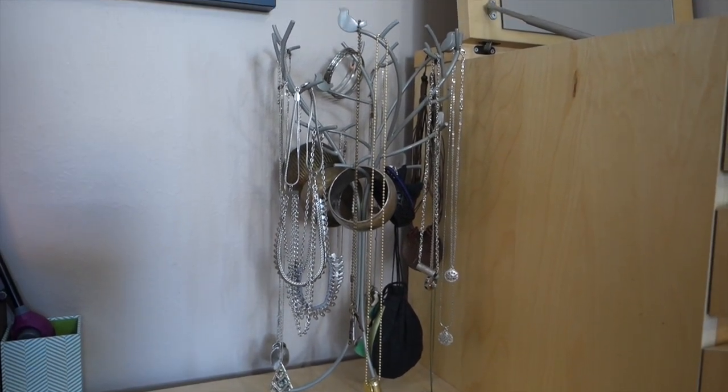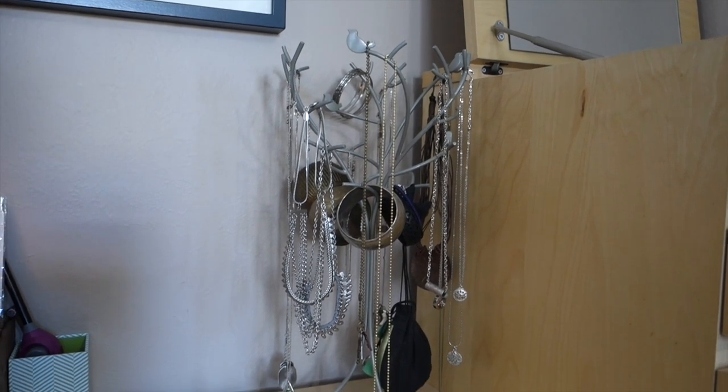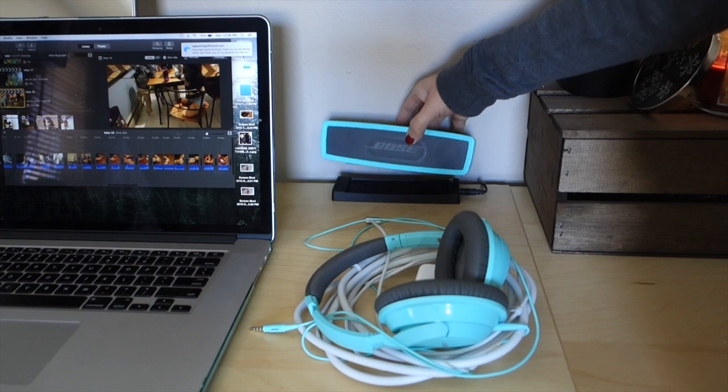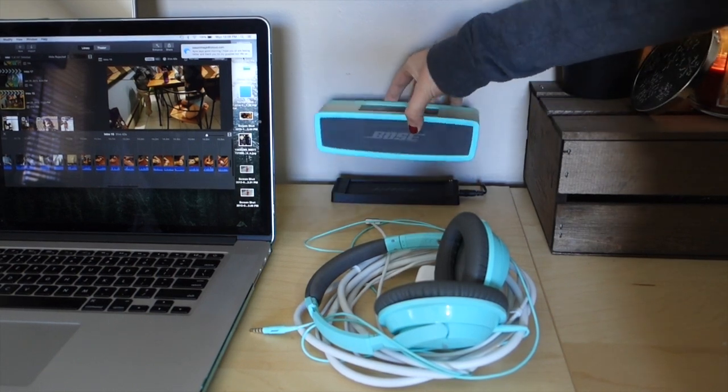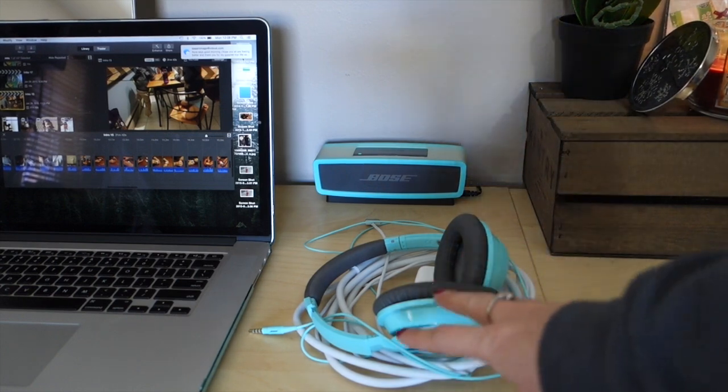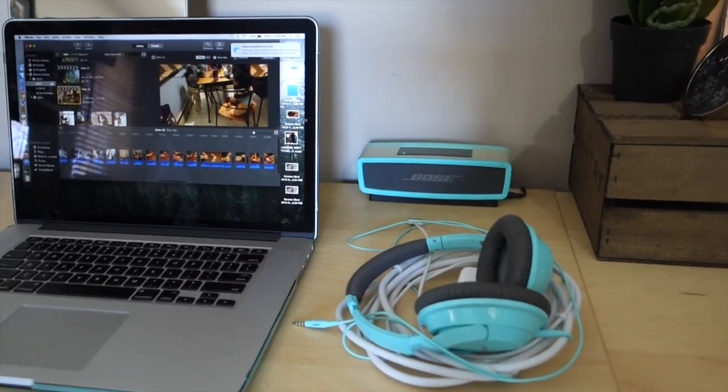I got this necklace tree from Target — it was about $14. I have all my necklaces and bangles hanging from there. Over here is my Bose speaker set that you lift off and take with you; it's just Bluetooth and docks right there. This is my computer setup — I don't usually have it sitting here but I needed to move it so I could show you my vanity.